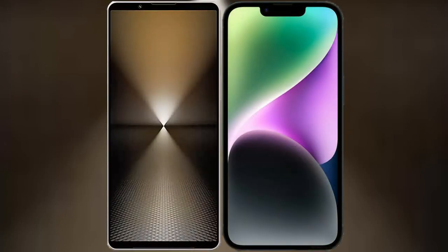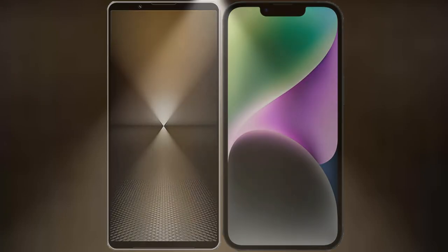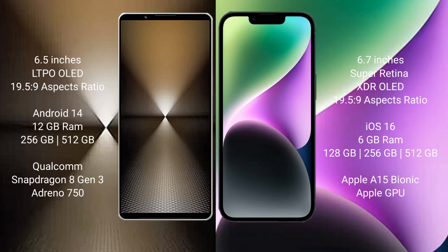We'll compare the new Sony Xperia 1 Mark 6 with the iPhone 14 Plus. The Sony Xperia 1 Mark 6 features a 6.5-inch LTPO OLED display with a 19.5:9 aspect ratio, while the iPhone 14 Plus features a 6.7-inch Super Retina XDR OLED display also with a 19.5:9 aspect ratio.